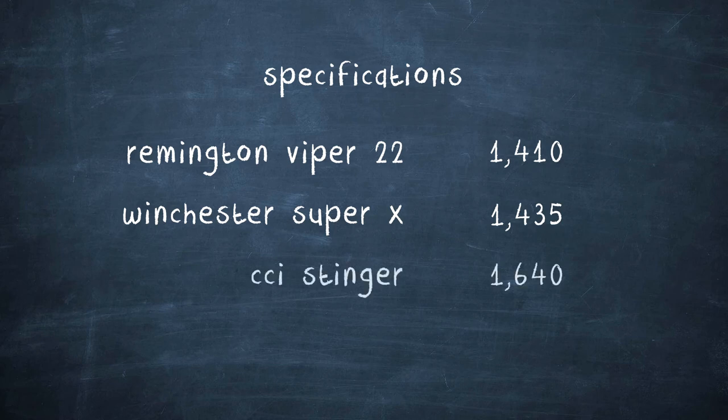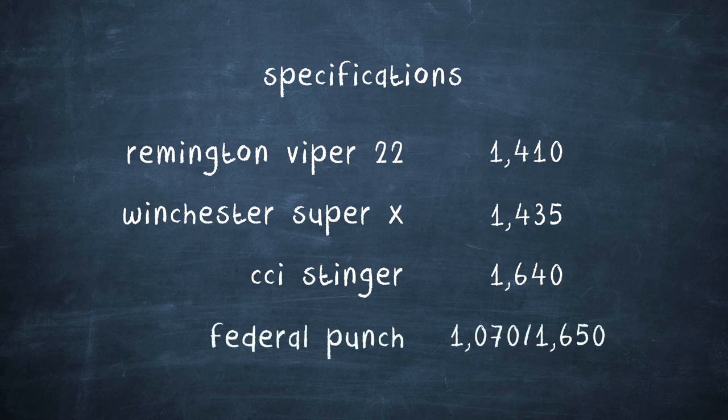Then we've got the ever so popular CCI Stingers at 1,640 feet per second. And finally, we're going to end it out with some of the Federal Punch — this is a new ammunition. The interesting thing with the Federal Punch is they give us two different velocities: the first is with that normal longer barrel length at 1,650 feet per second, but they also say the velocity of the Federal Punch will be around 1,080 feet per second in a two inch barrel.